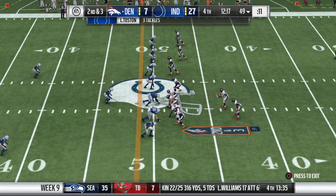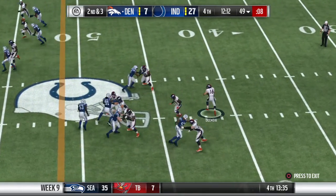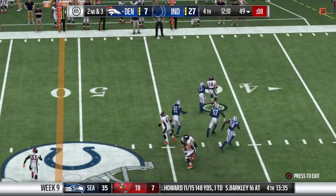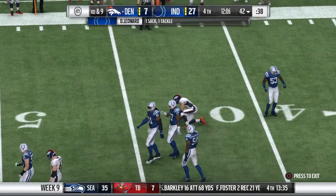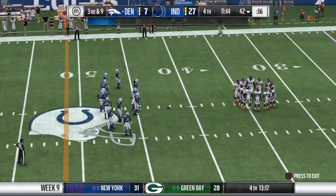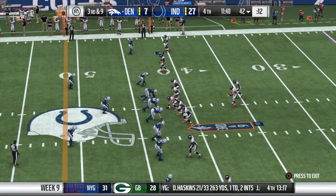They gave up the completion there, but this is what zone defenses count on — catching the ball and not much run after the catch. And no escaping this time as he'll go down — they got him for a sack. It'll go in the books as a seven-yard loss, and it's third down.